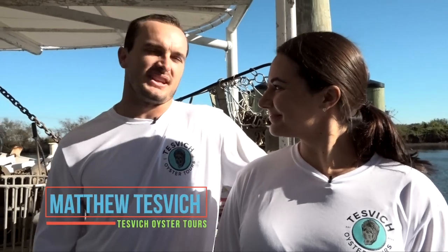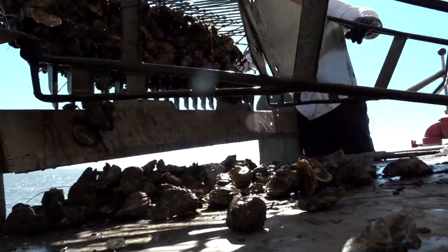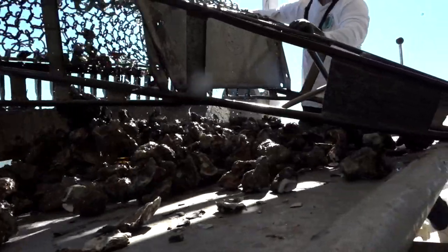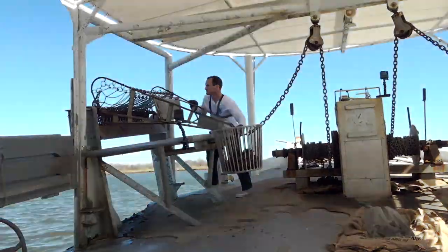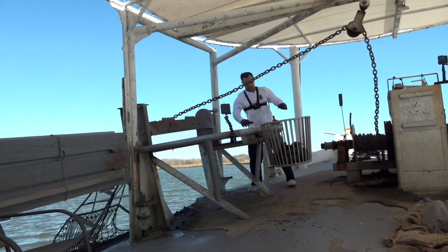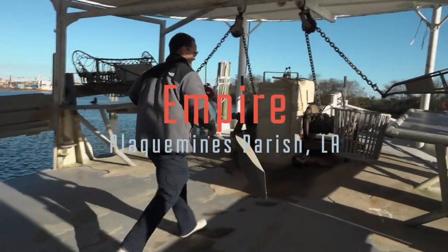To piggyback off what Eden said, it never fails — anytime I bring friends or family members out in the bayou who have never seen the process, you dump that first stretch of oysters and they're just looking wide-eyed. They've never seen it before. You can tell they have a hundred different questions but don't even know where to start. Well, the tours we're offering now will be able to answer any question you have, and you're going to be wide-eyed as well.